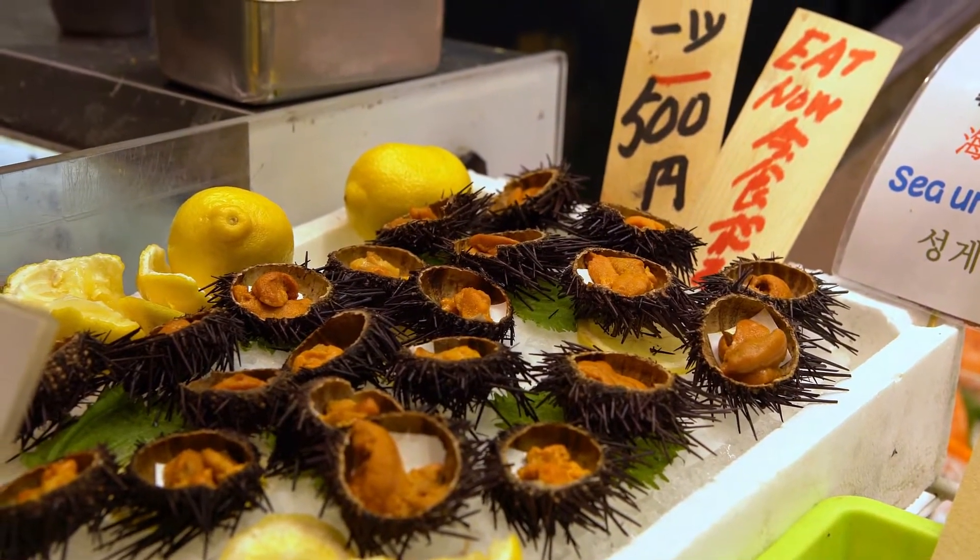Other than consumption, sea urchins may also be used for other products. Various other applications include dye, jewelry, and decoration. They also contain high levels of zinc and calcium, which may be used in plant fertilizers.